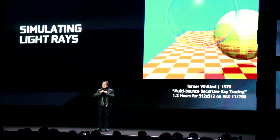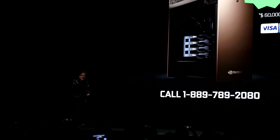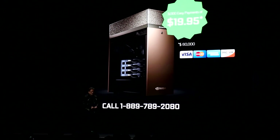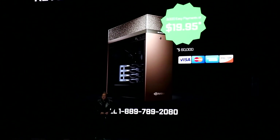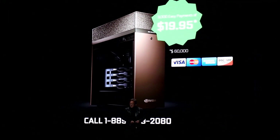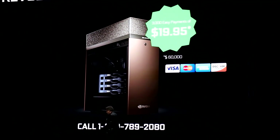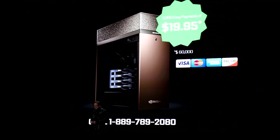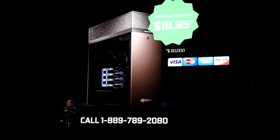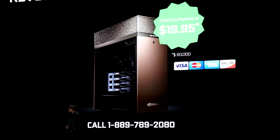Through the eye, through every single pixel on the screen. So, it's beautiful. It's completely liquid-cooled, it is silent, doesn't make a peep, and it does real-time ray tracing, for the very first time, for $68,000.